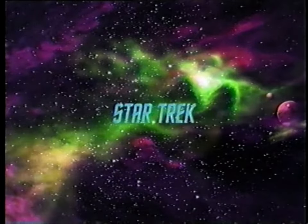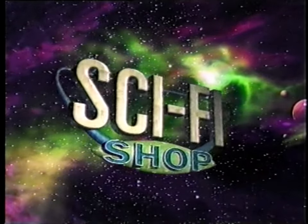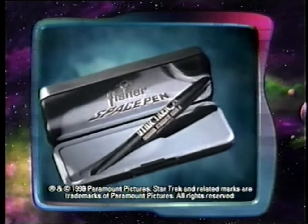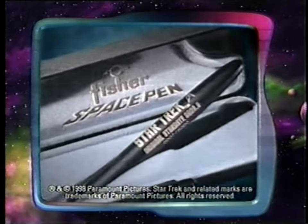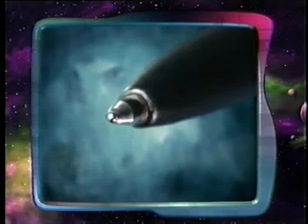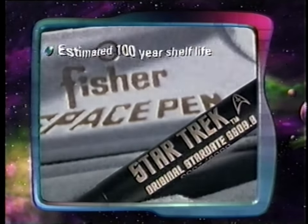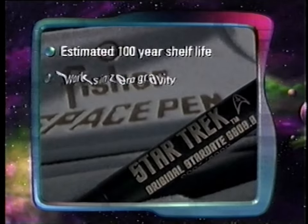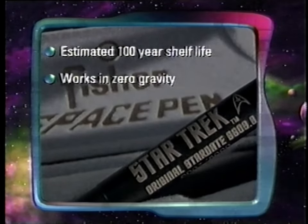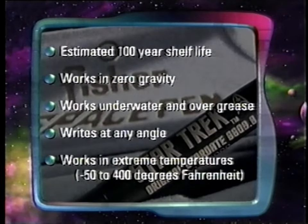Attention Star Trek fans. Sci-Fi Shop features officially licensed Star Trek collectibles from the original television series. Now you can own this exclusive commemorative collectible Stardate pen. This 5,000-piece limited edition features the patented Fisher Space Pen cartridge, the same type used on all NASA manned space flights. With an estimated shelf life of 100 years, this pen writes in zero gravity, under water, over grease at any angle, even upside down, and in extreme temperatures.